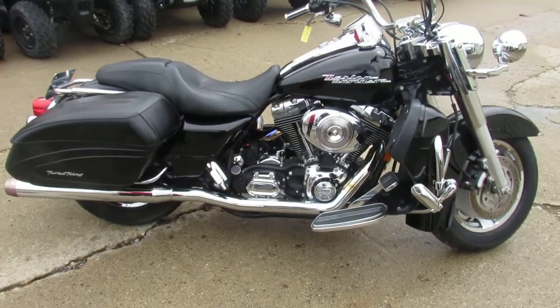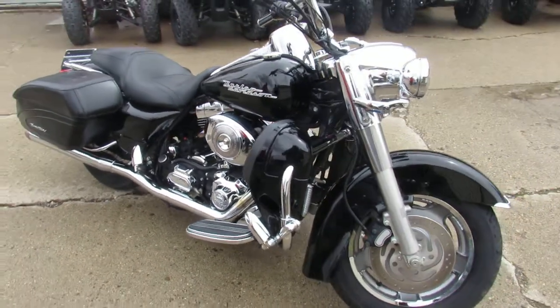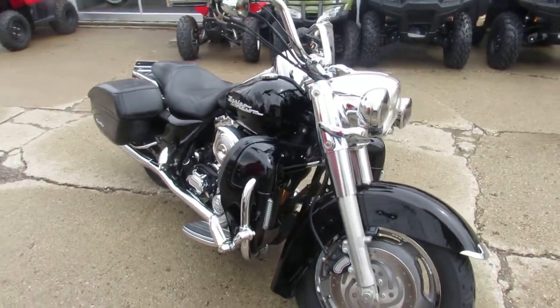Hey guys, it's ApprovalPowerSports.com here, doing some videos on the used Harleys. We've got over 400 used Harleys in the showroom for sale.